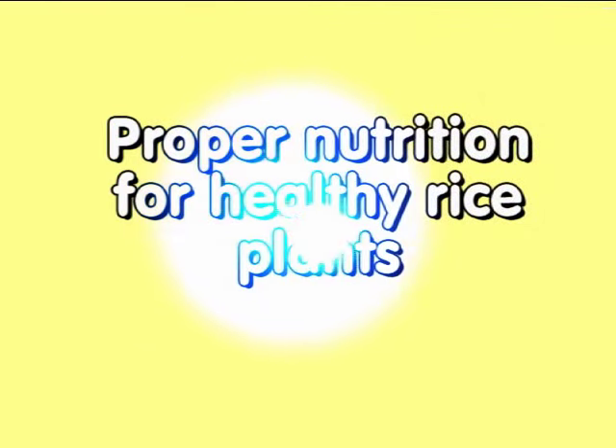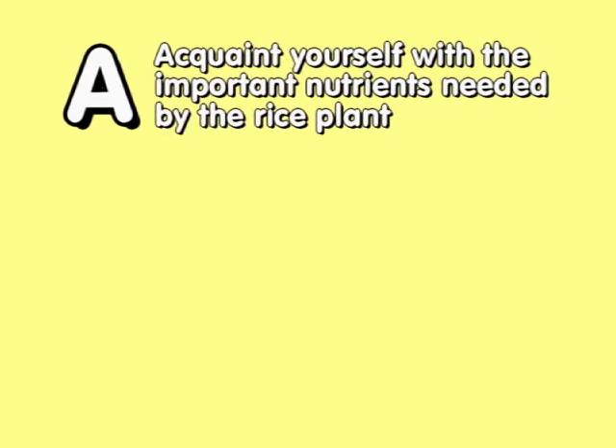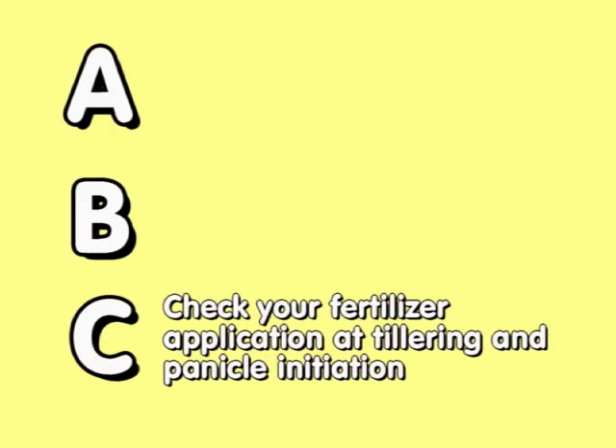Proper nutrition is actually quite simple. It's as easy as learning ABC. Just remember: A — Acquaint yourself with the important nutrients needed by the rice plant. B — Become familiar with the critical growth stages of the rice plant. C — Check your fertilizer application at tillering and panicle initiation.